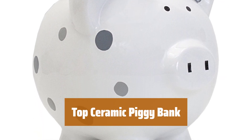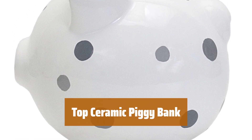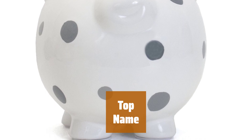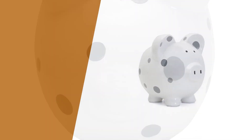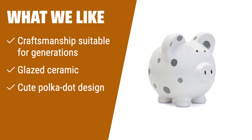Number 2. This classic piggy bank is attractive and built to last, offering craftsmanship suitable to be handed down for generations. Made by a top name in piggy banks, it is nicely crafted in glazed ceramic with a cute polka dot design. The stopper on the belly ensures easy access to your savings while keeping them secure. What we like: If you appreciate craftsmanship and want a piggy bank that can be handed down for generations, this is the one for you. The glazed ceramic and cute polka dot design make it a classic piece.